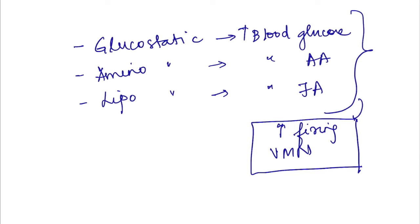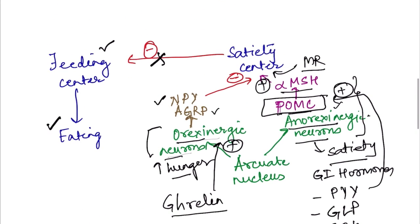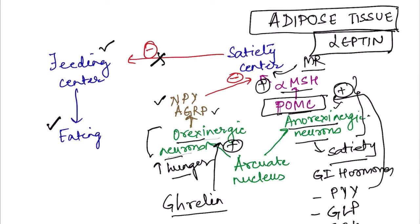Long-term regulation of food intake is determined by the body's energy reserves — specifically the amount of adipose tissue. Adipose tissue, previously considered an inert storage tissue, is now known to release important chemicals, most notably leptin. The more adipose tissue present, the more leptin is released. Leptin acts on leptin receptors on POMC neurons, activating them and thereby increasing satiety center activity and inhibiting the feeding center.